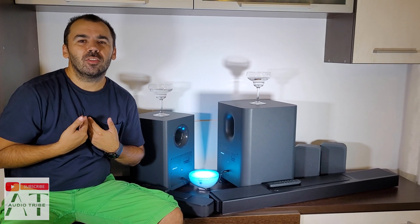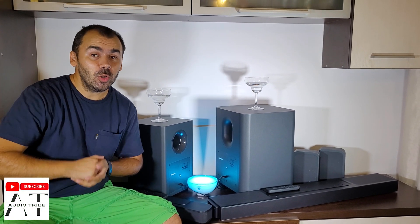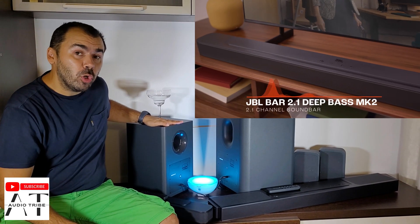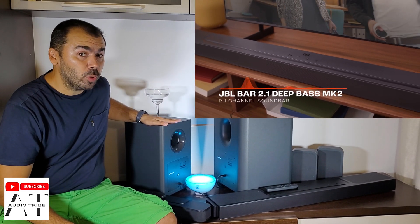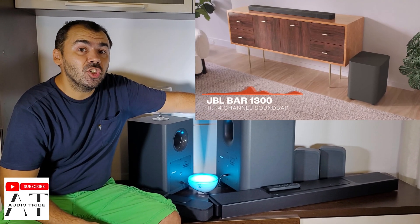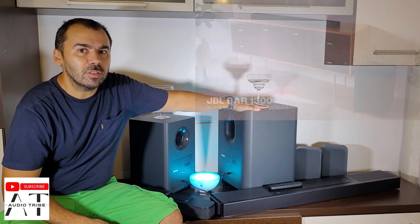Hello guys, my name is Luca from the Audio Tribe YouTube channel, and in this video I will show you the differences between the JBL BAR 2.1 Deep Bass Edition from 2023 and the flagship from JBL, the JBL BAR 1300.